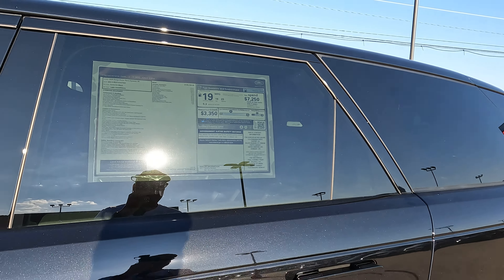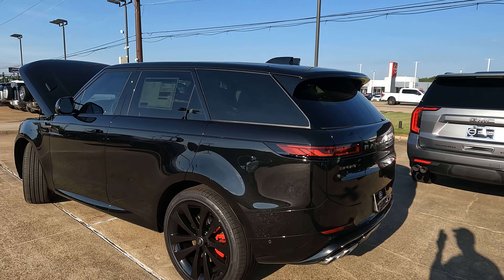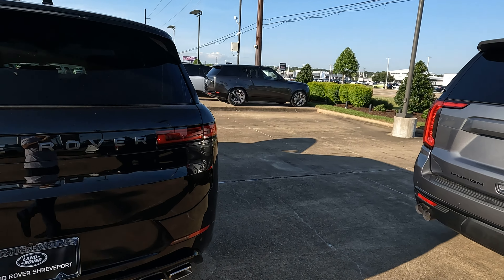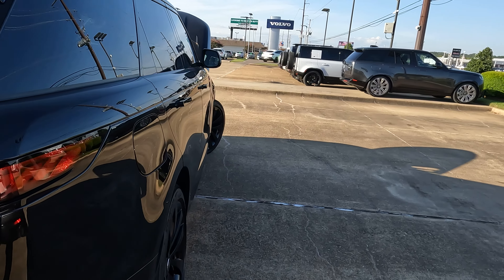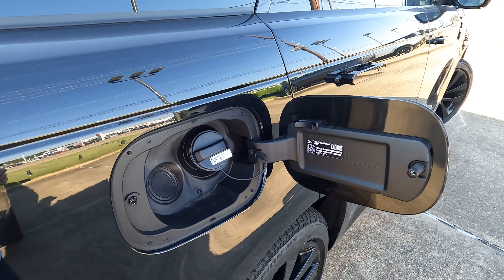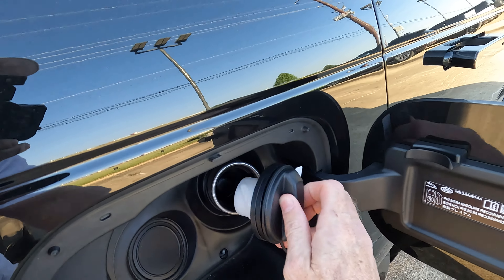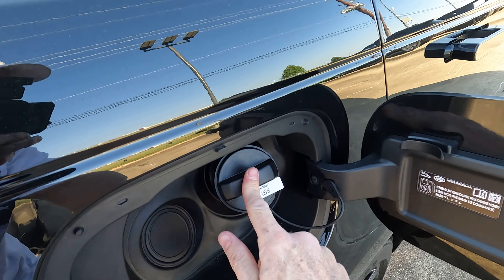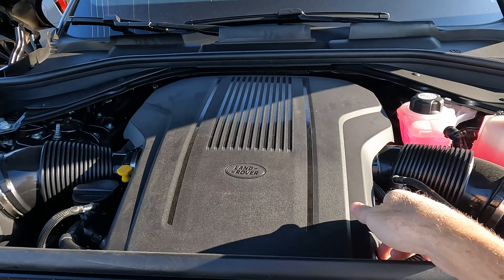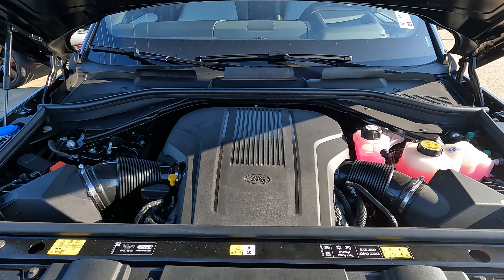Let me get rid of a misnomer. Some people will tell you that you have to run premium gas in this model — you don't have to. You'll get the best results if you run premium, but you can go with regular 87 octane if you want to. And when you fill up, you don't have a capless fuel fill setup — you have a gas cap. This is an 18.9-gallon gas tank.